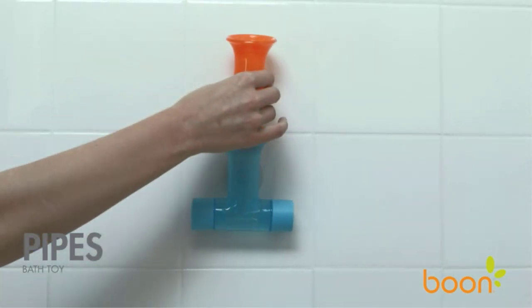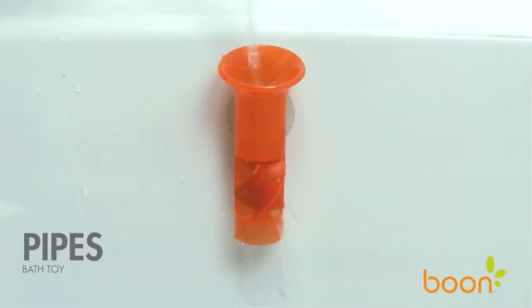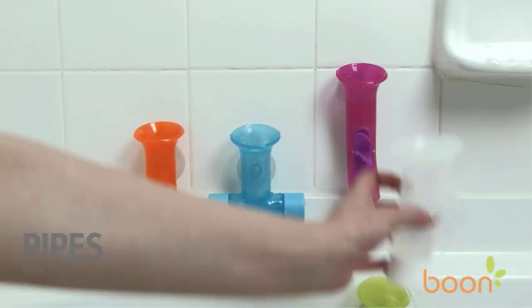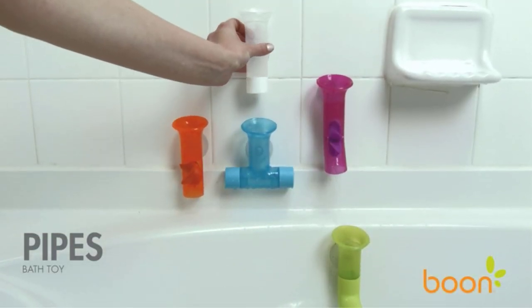What we like: Water poured into it returns to the tub, can be used to teach cause and effect, helps children identify colors, and toys are easy to clean after usage. What we don't like: May not suit tiles with a textured surface, and may require adult supervision to remove suction.